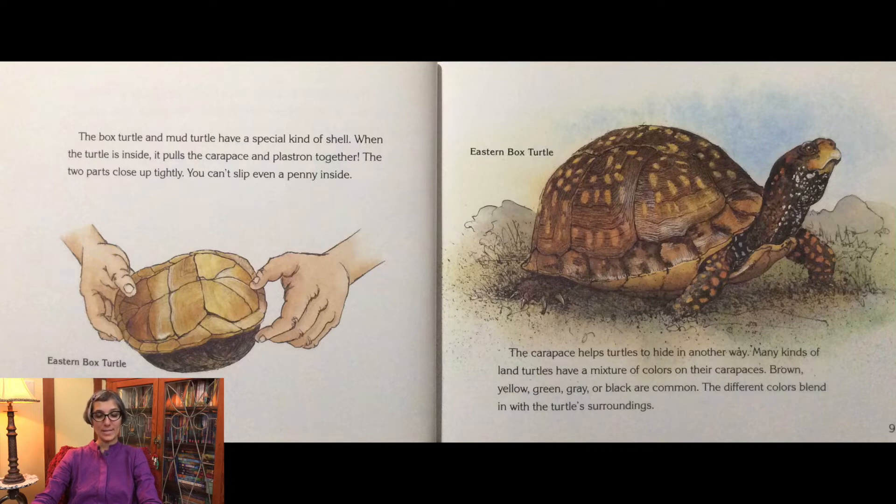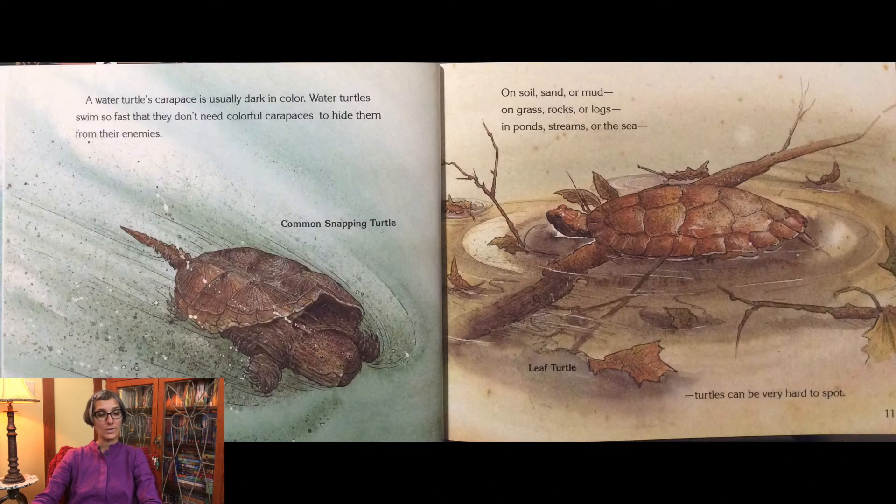The carapace helps turtles to hide in another way. Many kinds of land turtles have a mixture of colors on their carapaces — brown, yellow, green, gray, and black are common. The different colors blend in with the turtle's surroundings. A water turtle's carapace is usually dark in color. Water turtles swim so fast that they don't need colorful carapaces to hide them from their enemies.